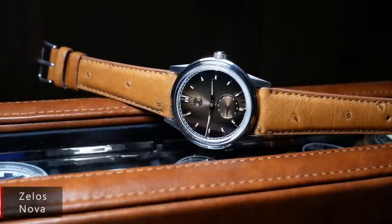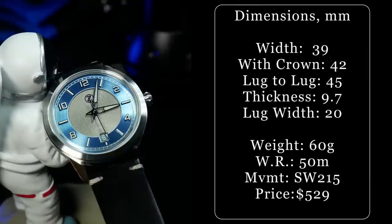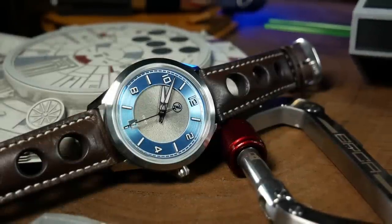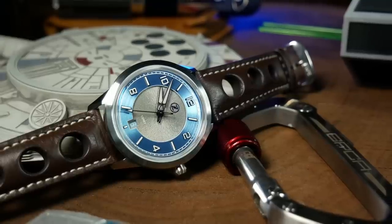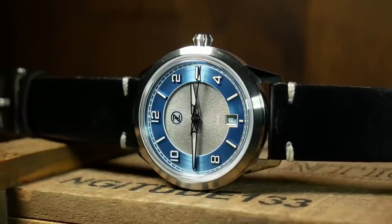When you start to look at the specs, you start to see something that's more of a dress watch, something that has more in common with the Nova they put out a few years ago. It's a pretty slim mechanical that's only 8.7mm thick without the crystal, and 9.7mm with its box sapphire crystal. It's also on the smaller side, at 39mm wide with a shorter 45mm lug to lug, a nominal 50 meters of water resistance, and a fairly light weight of 60 grams on its strap.